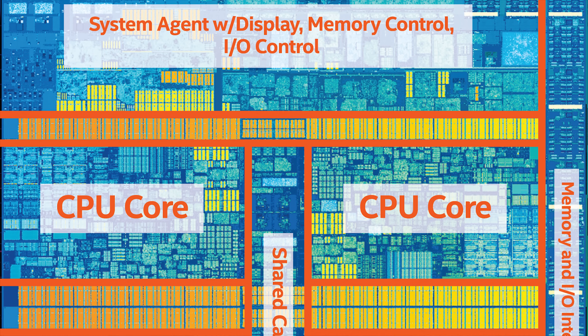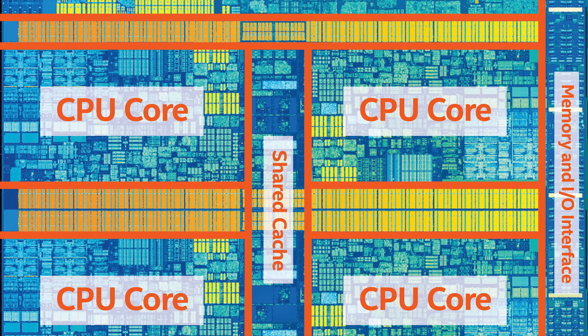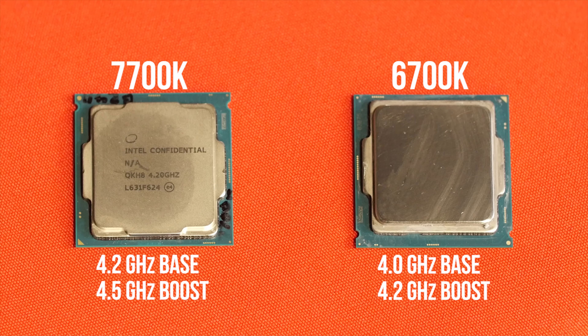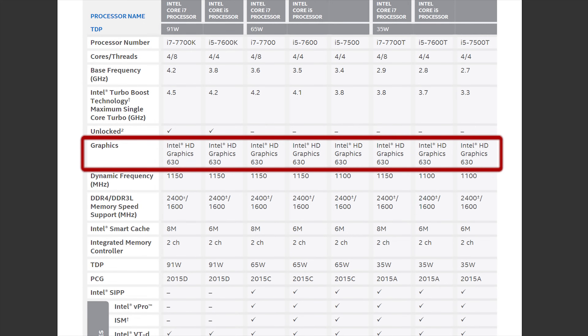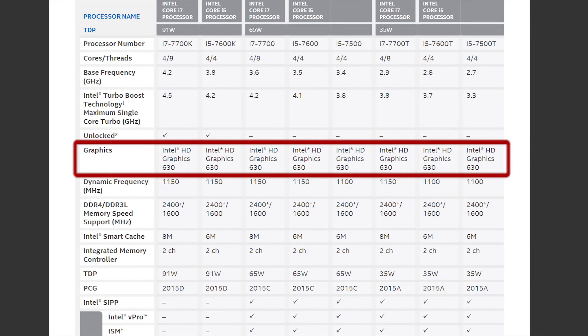If you think that just means the usual features — quad-core, hyper-threading, and overclockability on Z-series chipsets — you'd be 100% correct. Out of the box, there's a bump in clock speed compared to its Skylake predecessor, the 6700K, and you also get Intel HD Graphics 630 as opposed to 530, though if you spend this kind of money on a high-end i7, you're probably using discrete graphics from Nvidia or AMD anyway. So to find the differences, we clearly need to dig a bit deeper.